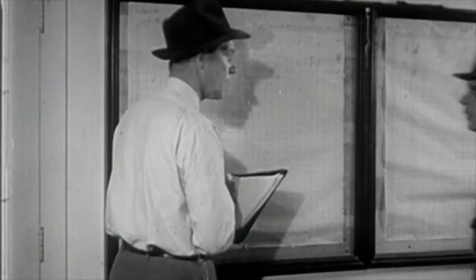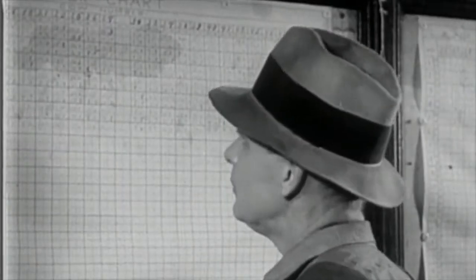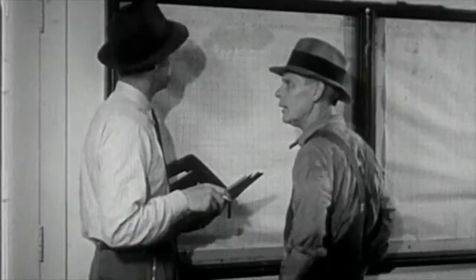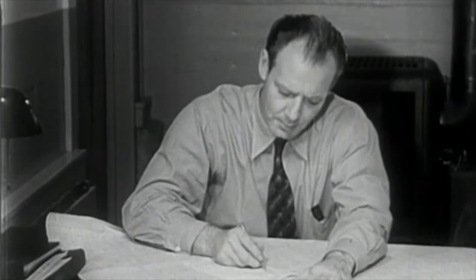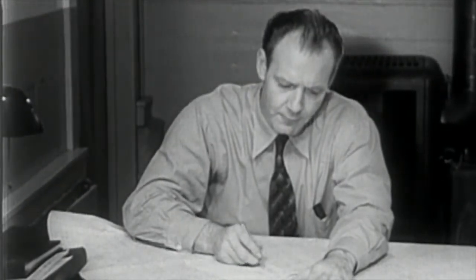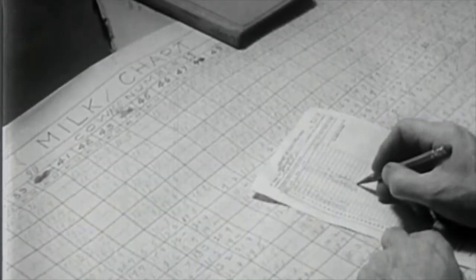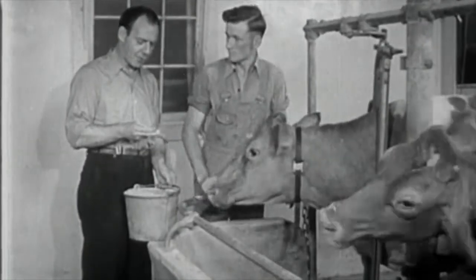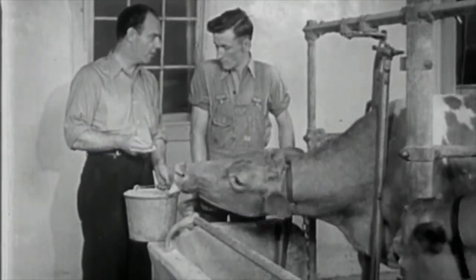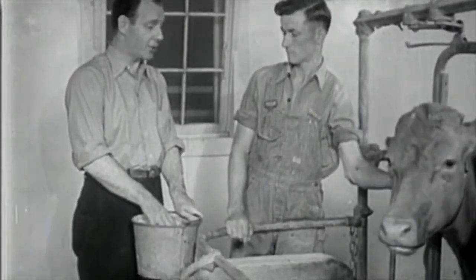On large dairy farms, a herdsman may be in direct charge of the herd and responsible for increasing its production through scientific care and feeding. Keeping records is a very important part of successful dairy farming. This may be done by the owner or be a part of the work of a hired superintendent or farm manager, whose duty it is on the larger farms to improve the herd by raising the best stock possible through scientific feeding and by eliminating the unprofitable cows.